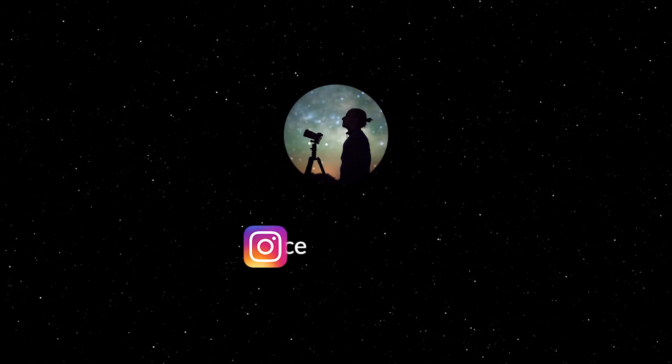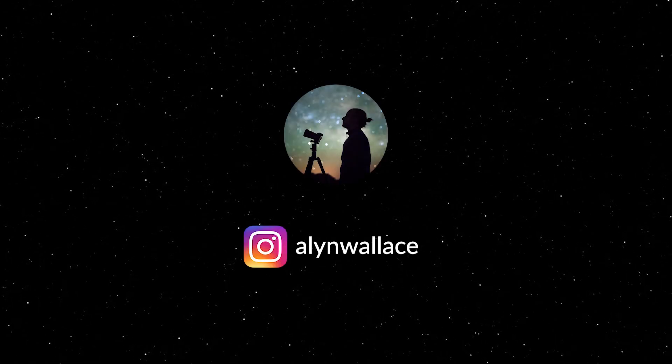Orion was the subject of last month's WITNS hashtag challenge. Every month I set a target subject for people to photograph and share to social media using the hashtag WITNS. I then pick my favourite three to share in the following month's video and over on my Instagram account at Alan Wallace.